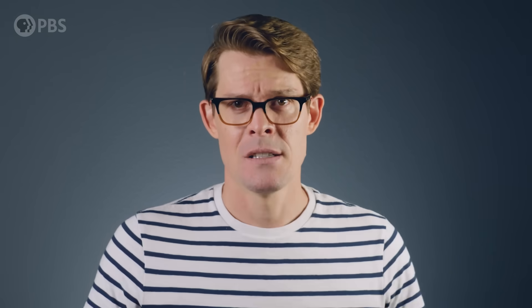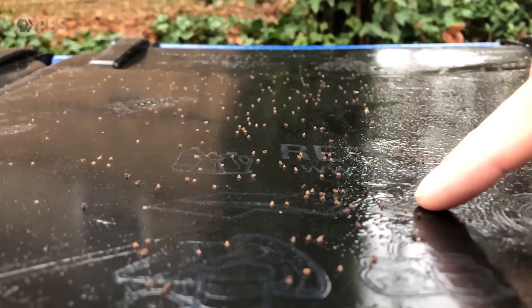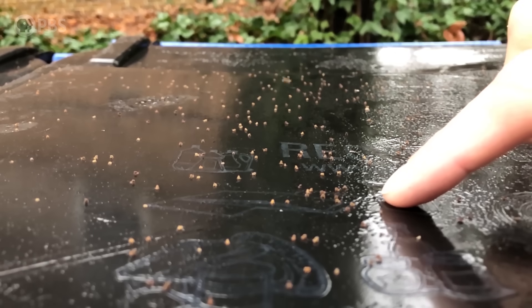But studying how they do that isn't easy because first you've got to catch them. So recently I was surprised when a bunch of really cool bugs showed up right outside my door. These are springtails on the lid of my trash can. Springtails are tiny soil arthropods that launch themselves into the air to avoid predators, or in this case, my finger.